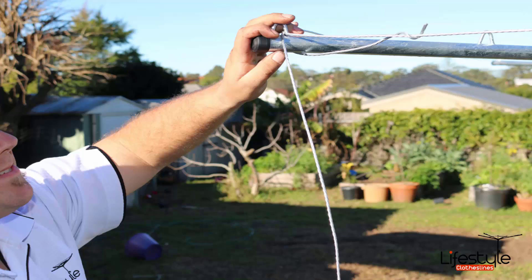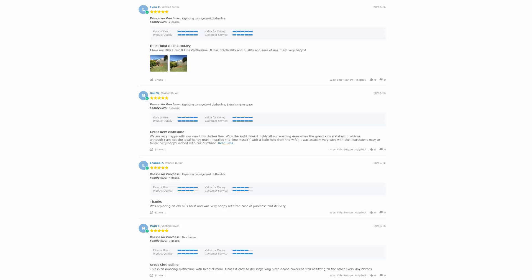If you need any further assistance in choosing the right clothesline or installation, please feel free to speak to one of our customer support staff today. With over 5000 reviews available on the Lifestyle Clotheslines website, you can see what people are saying about products and whether they are going to be suited for your needs or situation. Be sure to check out the reviews, which are on all of the product pages just underneath the description area.